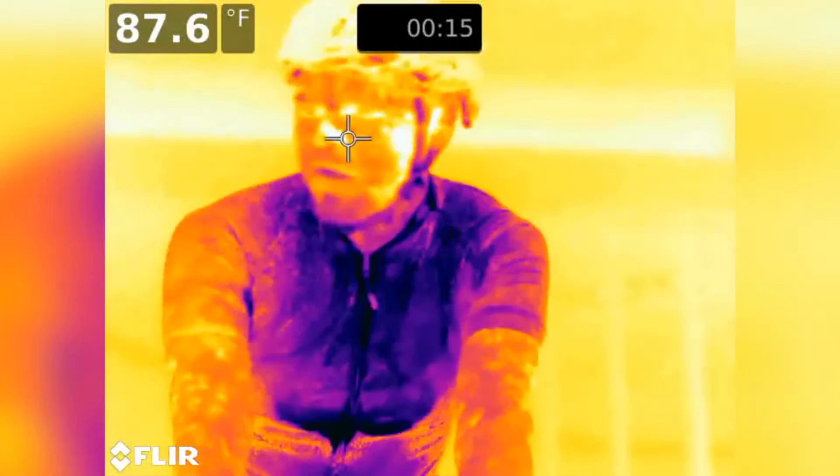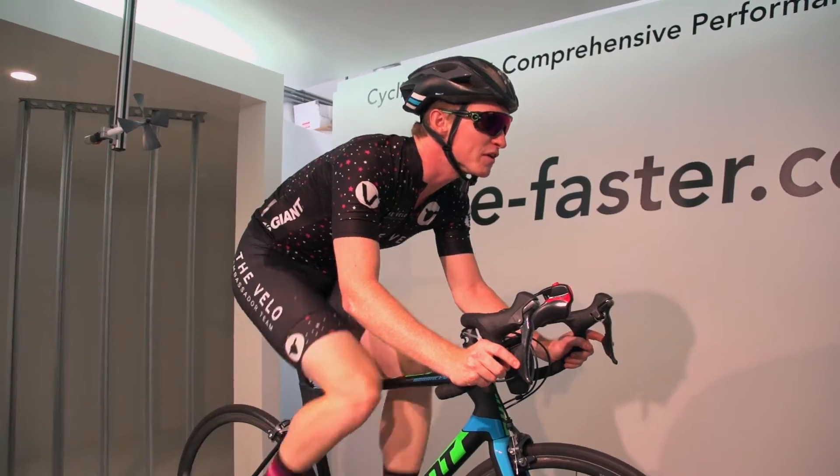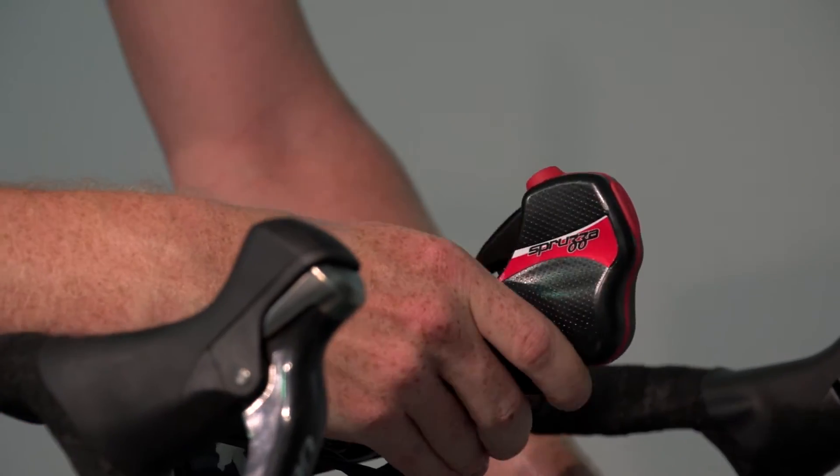When you use Spruza, it feels like you've lowered the temperature around you. Getting yourself wet when you're riding definitely helps cool you off more effectively, and using Spruza is a really refreshing way to keep yourself cool. But what did Faster's Wind Tunnel have to say about Spruza's aerodynamics?